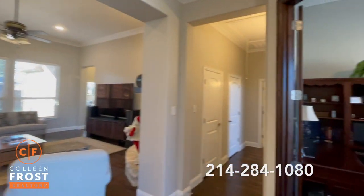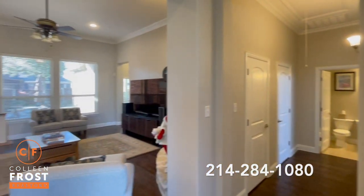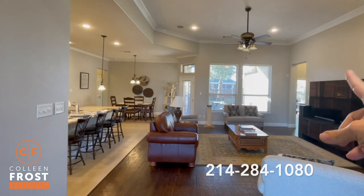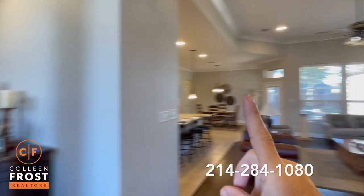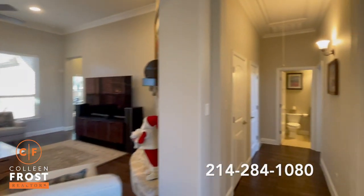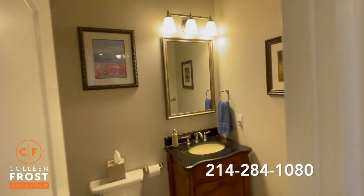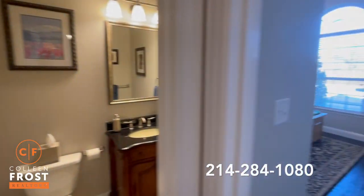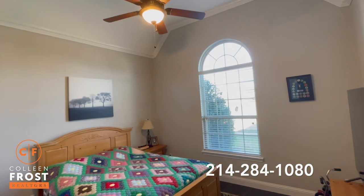Here we have the home office. One of the other features I like are the split bedrooms. We have the master to the back right, we have the guest bedroom up front, and then we have two additional bedrooms here to the left. Let's go down towards the guest suite. Here we have a full bath, step-in shower, and our guest bedroom. Beautiful tall ceilings.